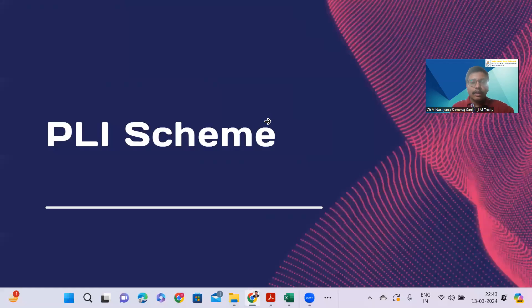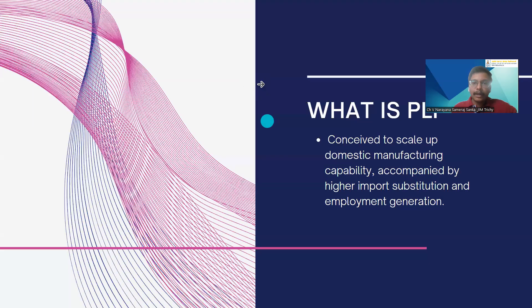Hello everyone. This is Narayan. Today, I would like to discuss a few points about the PLI scheme. PLI scheme is a product-linked incentive scheme that was started in March 2020 by the government of India. Let us see the features of the PLI scheme.